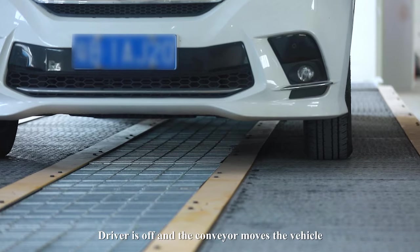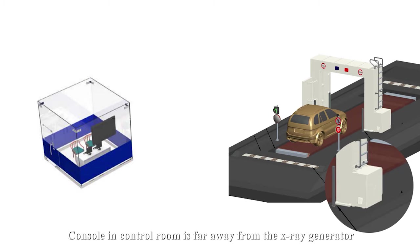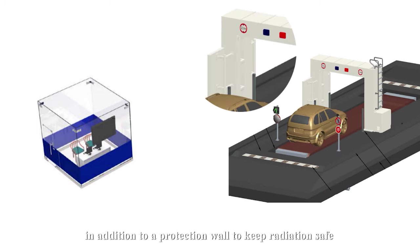During operation, the driver steps off and the conveyor moves the vehicle through the scanner. The console and control room are located far away from the X-ray generator, with an additional protection wall to keep radiation safe.